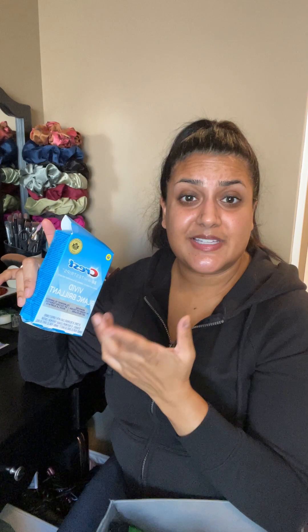Lastly, I have Crest Vivid White Strips — six left. I only use them once a week because my teeth are really sensitive. I'm not sure I'd repurchase them — I go through phases where I feel my teeth aren't white, then I look at photos and they're actually very white. I just don't think I need whitening strips anytime soon once I finish these.